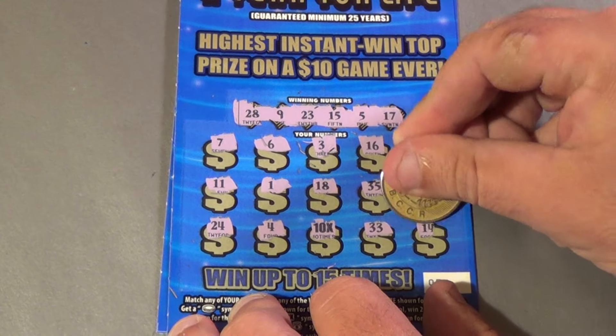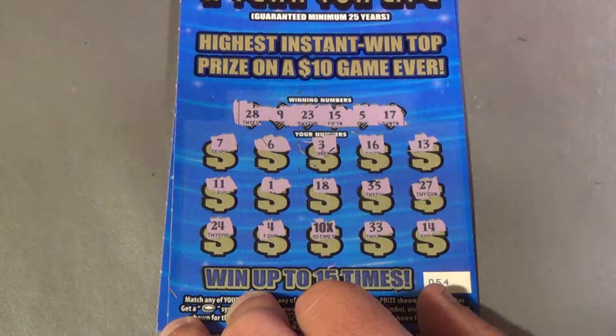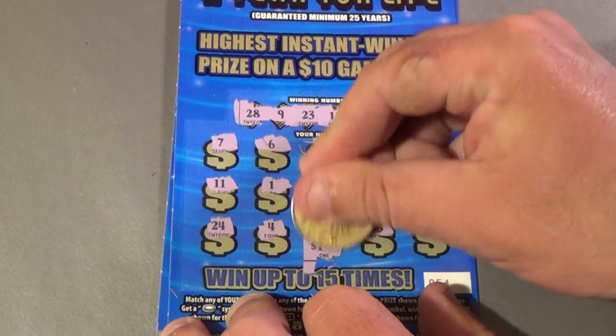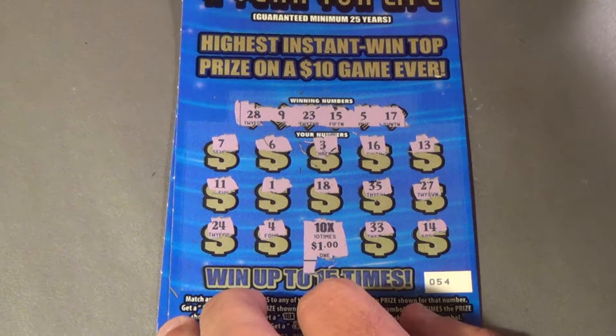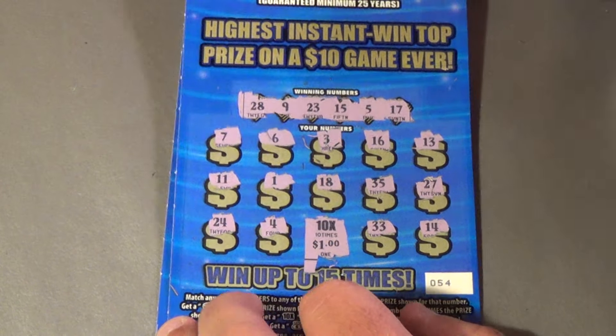We also have a 33 and a 14. What is under the 10X? It's $1 — and that is a fake multiplier, famous in Florida. It's a $10 breakeven.